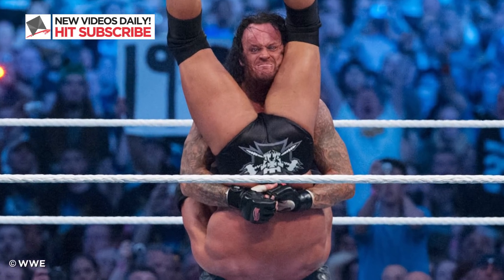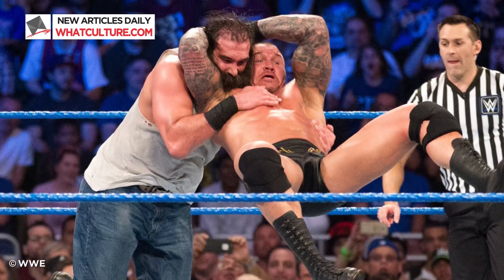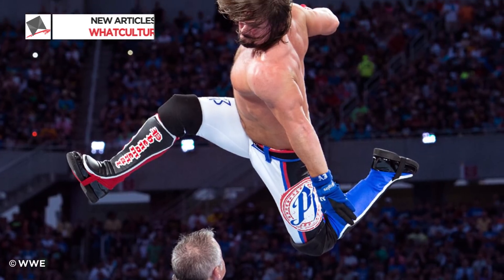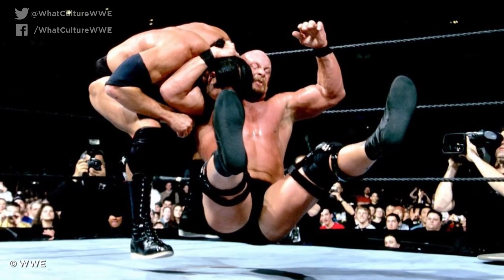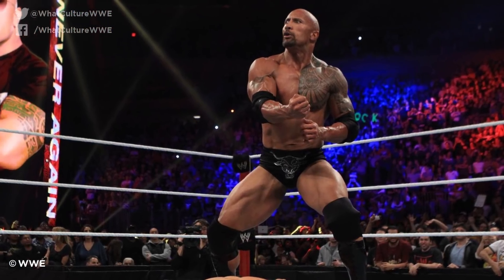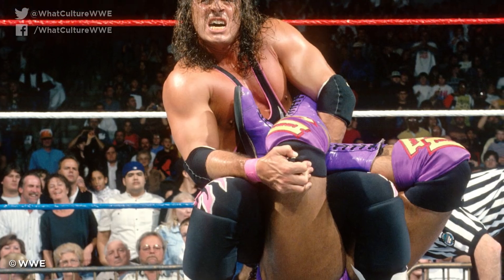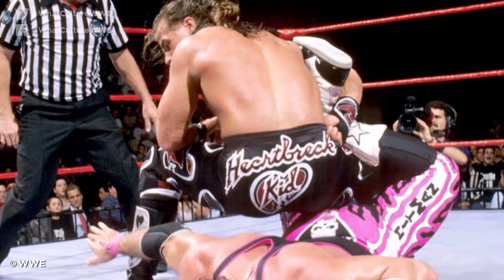A great finishing move is an important part of any wrestler, more than a mere match-ender. It pops the crowd, helps the performer stand out amongst their peers, and helps define their character's identity. Picture Steve Austin without his Stone Cold Stunner, or The Rock without the People's Elbow. Wouldn't be the same, would it? Given how important these moves are, using one against its owner is an almighty slap in the face.